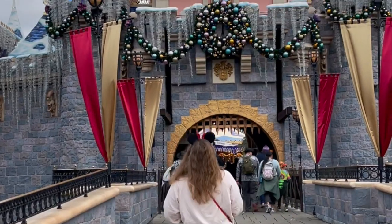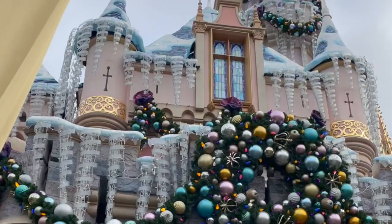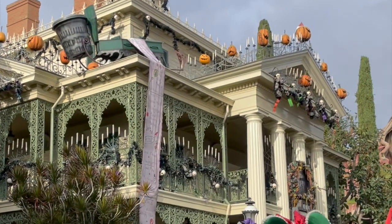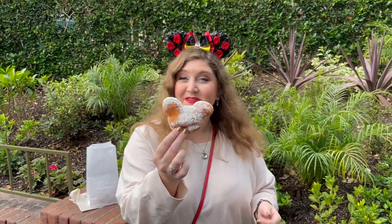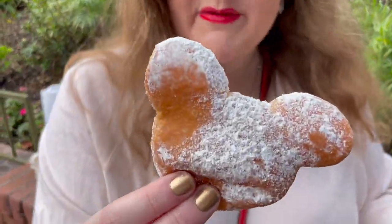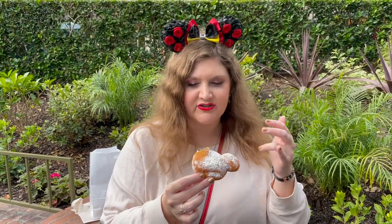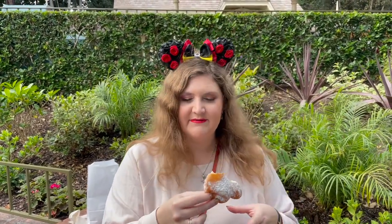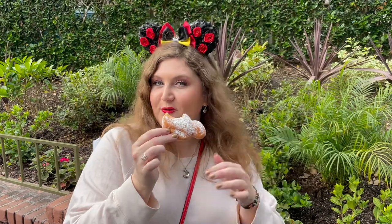The next day we bounced out of bed bright and early to hit some rides before resuming our holiday treat tour. This is a maple beignet from the Ventula bar — we used mobile order and it was ready immediately when we got off Haunted Mansion. They're very soft. It doesn't taste as maple-y as it smells, but I love a beignet, especially with a cup of coffee. It's a very fun breakfast item for a walk up to Galaxy's Edge.